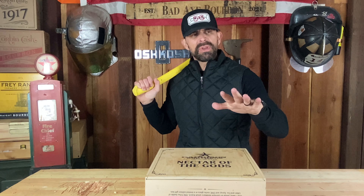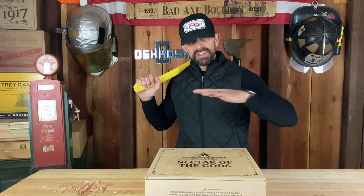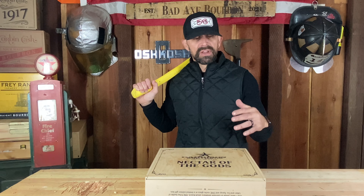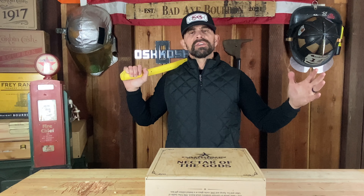It had to be one that I hadn't had before. So let's see if it's worth the 30 bucks, or less than 30 bucks, and see if it belongs on the bottom shelf.